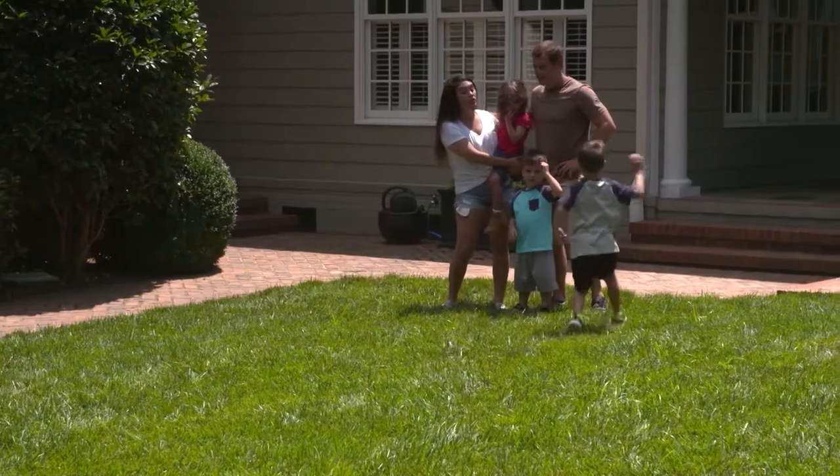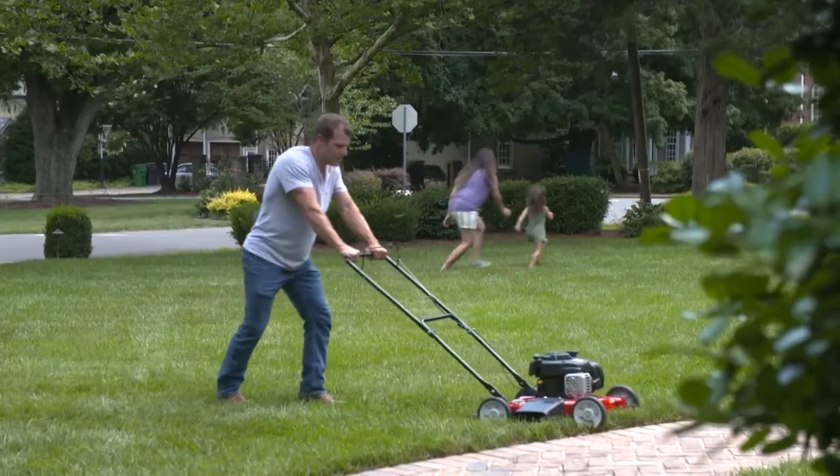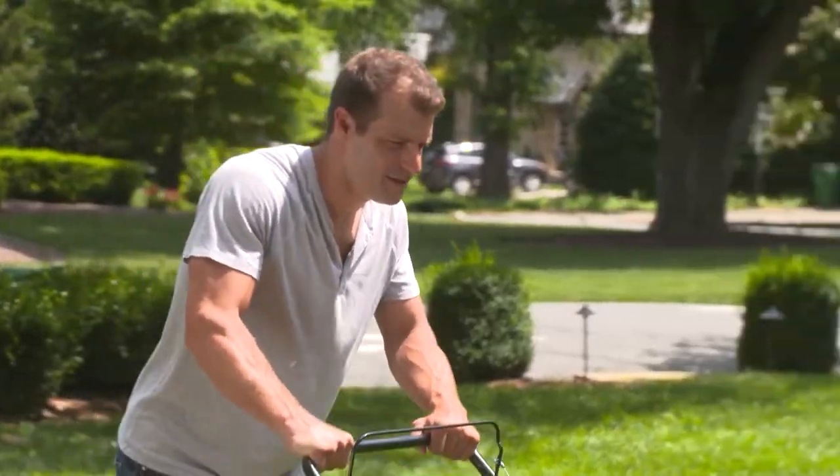We originally bought the house for the yard — I wanted a lot of room for our kids to run around in. At the time, my mower was an excuse for me not to change diapers and get out of the house. The kids are getting bigger and cutting the grass is just way too hard now. Now that the weather is getting warmer, it seems like all I do every weekend is cut the grass. I kind of want to find something that saves me time and gets my weekends back.